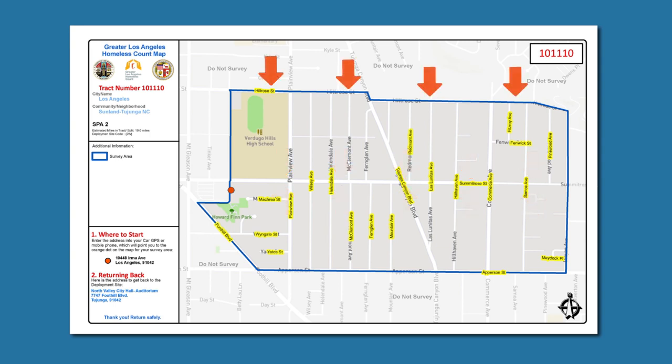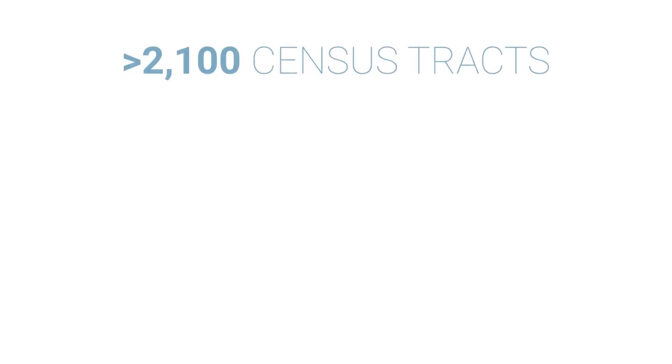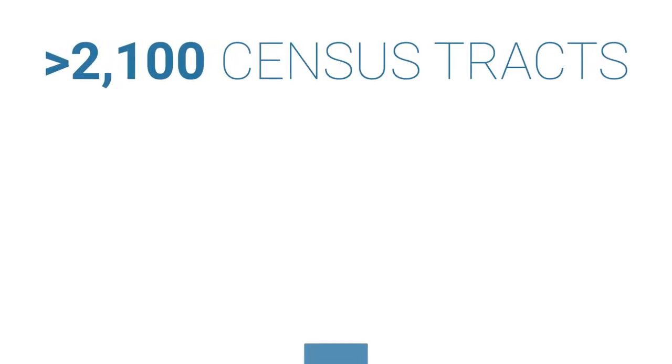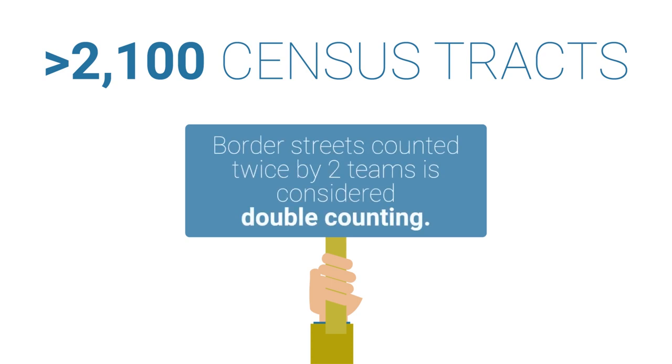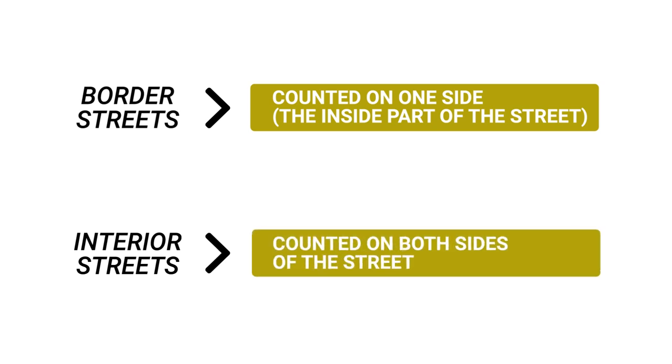Since Hillrow Street is a border street, it is blue, meaning it is at the border of two census tracts. Because of this, your team should only count one side of the street — the side which is on the inside of your tract. Summit Row Street is an interior street, so your team should count both sides of the street, since both are in your specific tract. This is important to note, as we will be counting 2,163 census tracts. To review: border streets are counted on one side, while interior streets are counted on both sides.